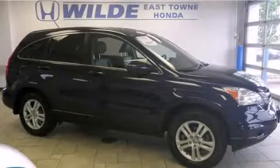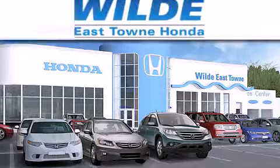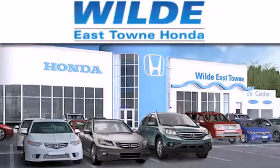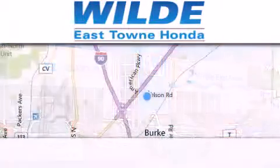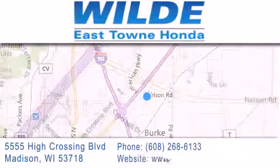Call or visit us right now and arrange your test drive today. Thank you for considering Wild Easttown Honda for your next luxury vehicle. If you have any questions, please visit our website, give us a call, or stop by our dealership, located at 5555 High Crossing Boulevard in Madison.